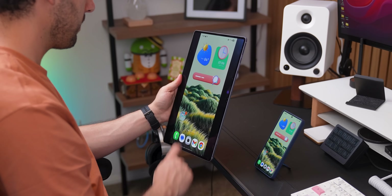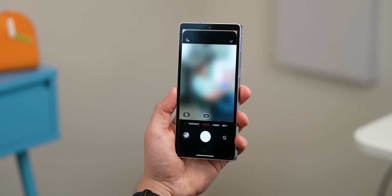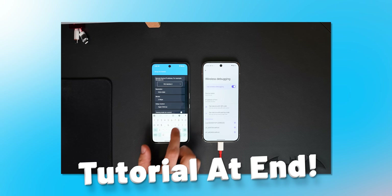It's super useful if you want to cast your phone to a bigger screen, like a tablet or a foldable, or if you're wanting to take a photo of yourself and need to trigger the camera from afar. And stick around to the end, because I'll show you exactly how to set it up.